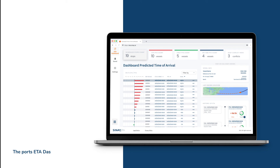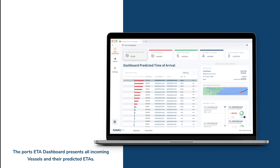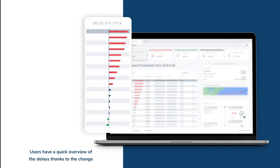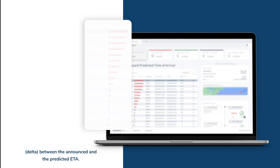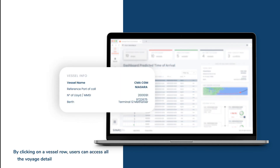The port's ETA dashboard presents all incoming vessels and their predicted ETAs. Users have a quick overview of the delays thanks to the delta between the announced and predicted ETA. By clicking on a vessel row, users can access all the voyage details in the panel on the right.